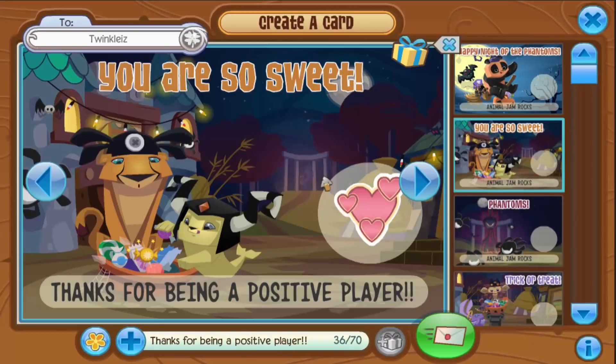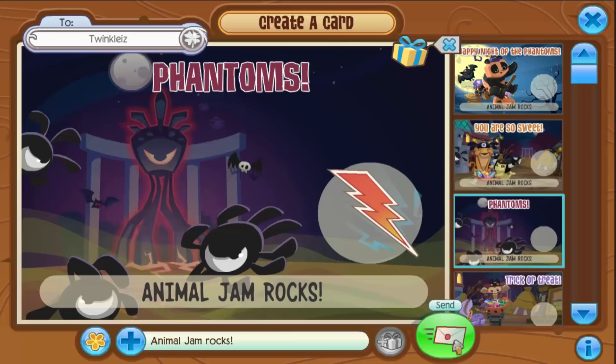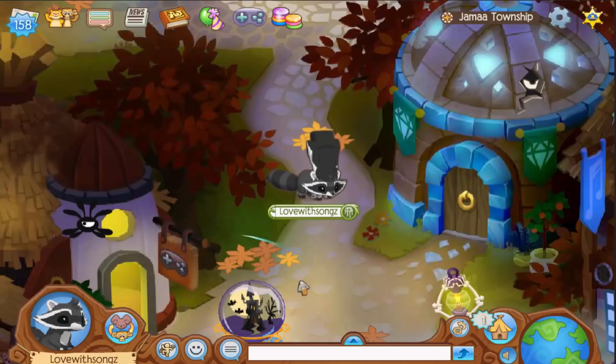I think this jammogram is pretty fitting — I really like this spooky jammogram thing. Let's send her the spike collar — there you go! If you want to nominate a jammer for Jammer of the Week, go ahead and nominate them in the comments and tell me why you think they deserve it. I've been trying to DM AJHQ on Instagram to get more positive player plaques because I'm running out, and I'm also going to try trading for some more.